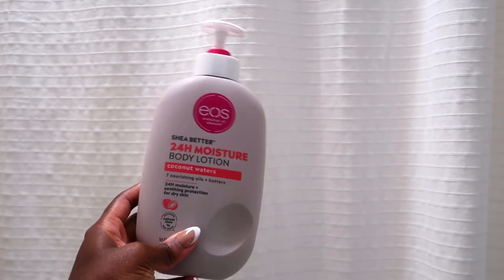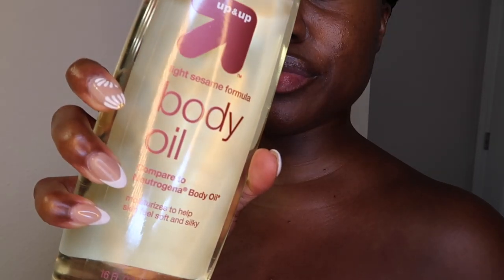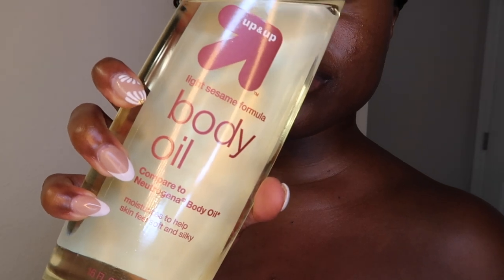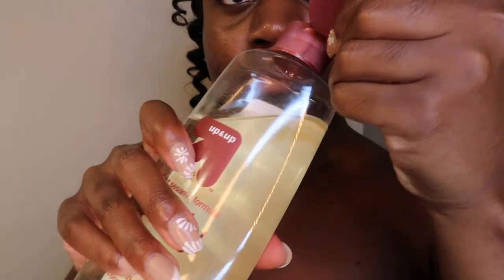Next I go in with EOS lotion. I've been using this one and I love it — the smell is a little bit strong, keep that in mind, but I don't mind because I usually put a body oil over it. The EOS is kind of a sweet, more floral scent and the body oil is a little more warm, and I love combining them together to sort of balance each other out.